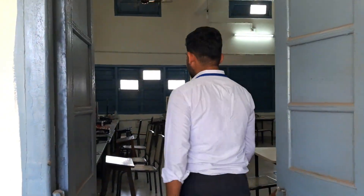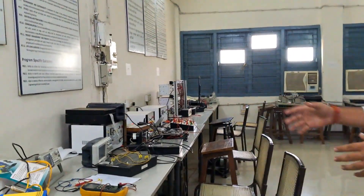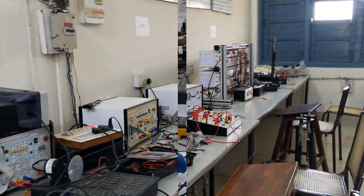This is our power electronics lab. It is well equipped with all the required instruments and devices. As you can see, these are all the devices required for the experiments done by the students.